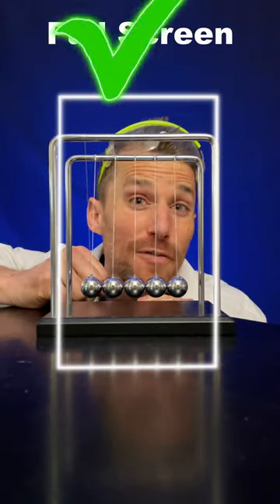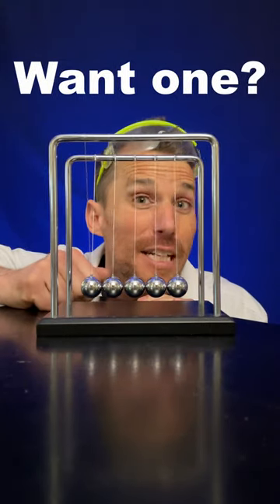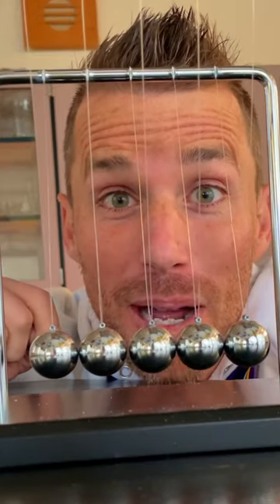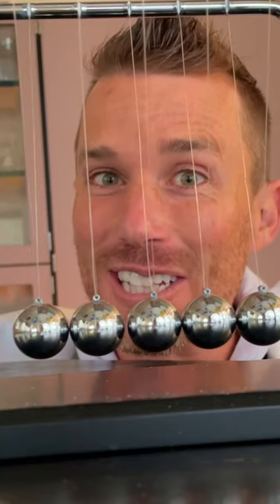Today's challenge is vertical, so push full screen for full resolution. And if you're digging the Newton's Cradle, I'll put a link to one in the comments. Newton's Cradle — can you guess what will happen? Most people can't. I certainly couldn't the first time I tried.